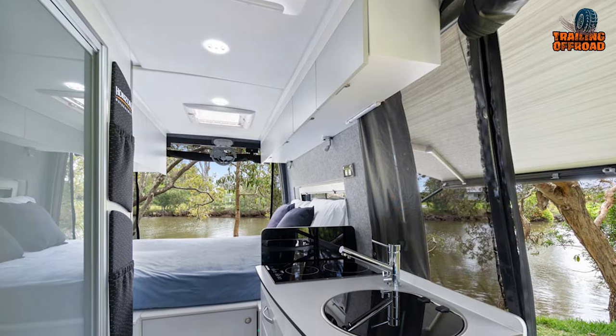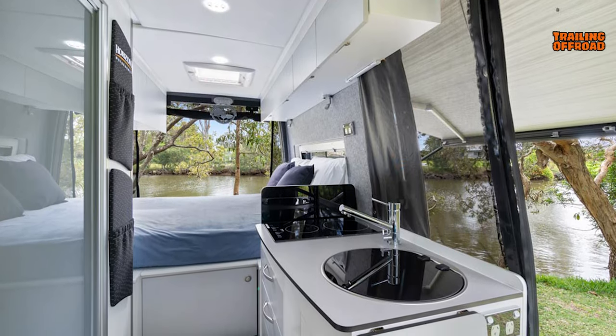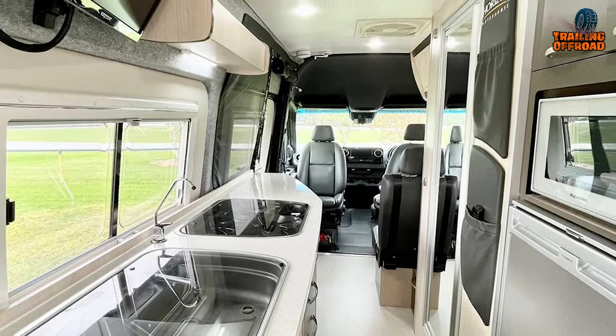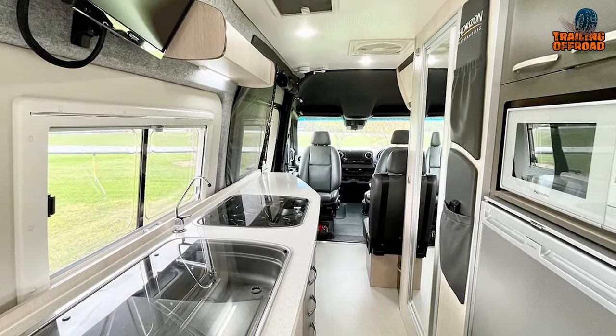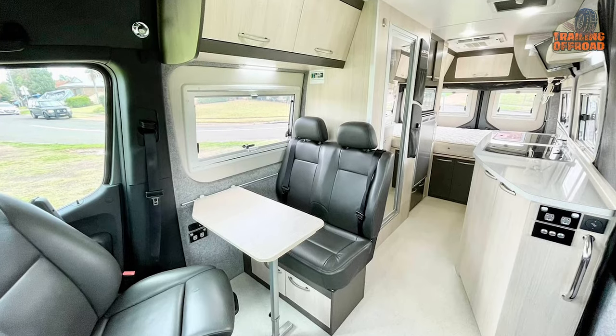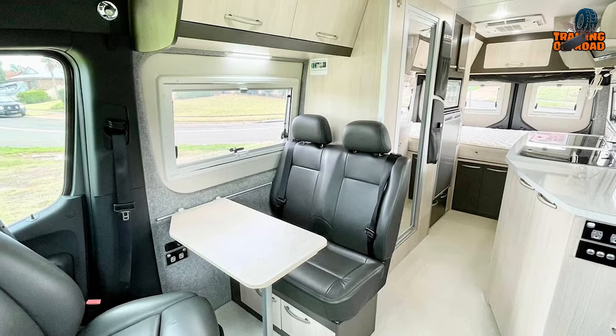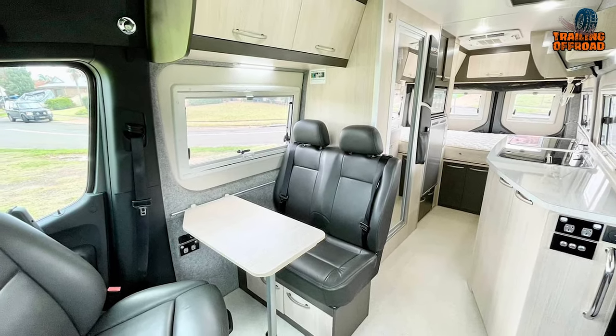The kitchen within boasts a 175-liter fridge, a separate induction cooktop and sink unit, and an extendable bench that provides ample workspace for culinary endeavors. The dining area is thoughtfully nestled between the driver and passenger swiveling seats, featuring a compact, stable, and easily stowable table for shared meals.